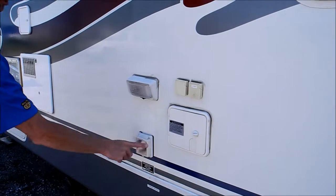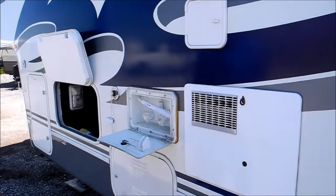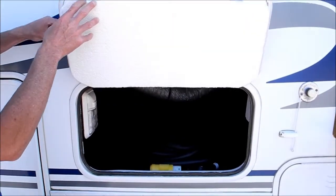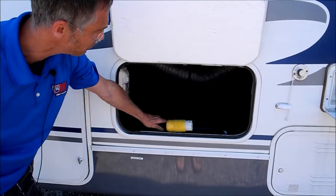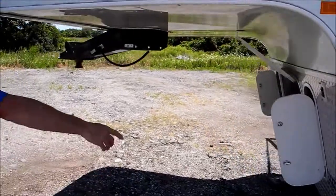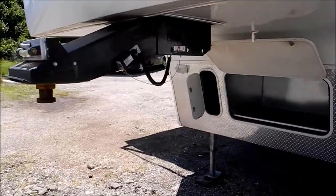This is your electric connection and they have a 10-gallon hot water heater on this model. The previous owner insulated the storage doors a little extra — they put some extra care into this coach. This is a 50 amp setup for the cord. Here's your LP bottle, one of two. And there's storage up front, so you've got some extra storage.